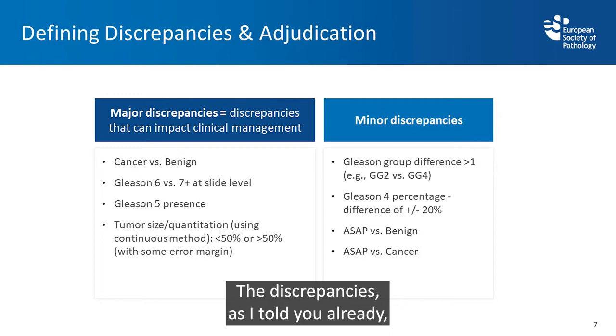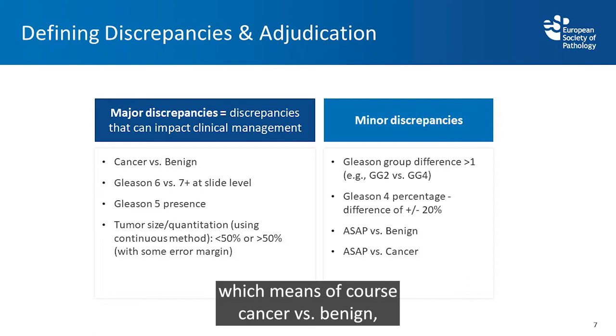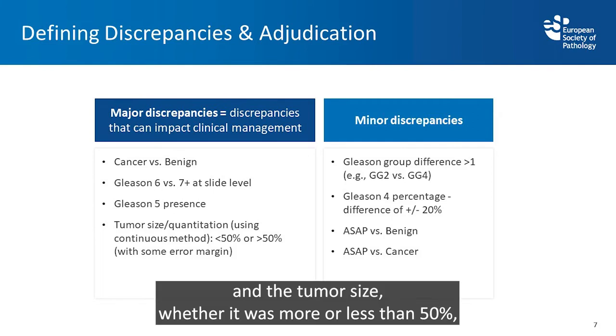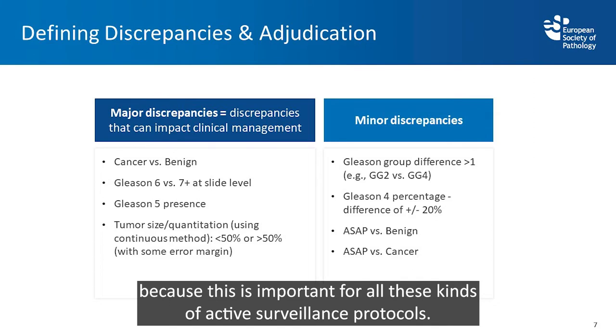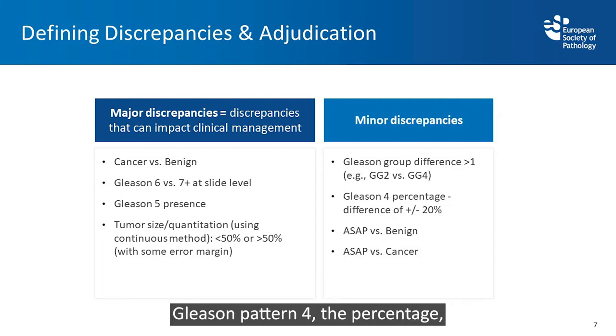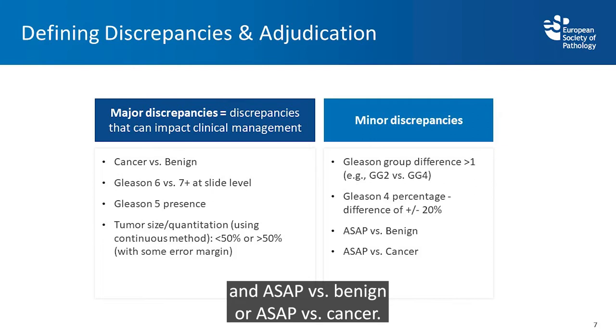Major discrepancies are those which impact clinical management: cancer versus benign, Gleason 6 versus 7, Gleason pattern 5, and tumor size above or below 50% — important for active surveillance protocols. Minor discrepancies include changes in Gleason groups, Gleason 4 pattern percentage, and ASAP versus benign or ASAP versus cancer.